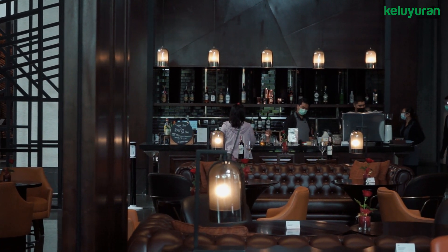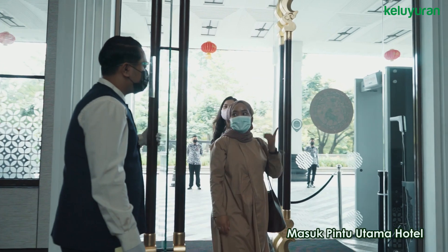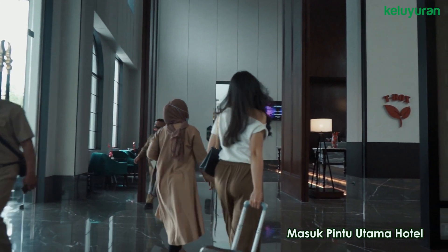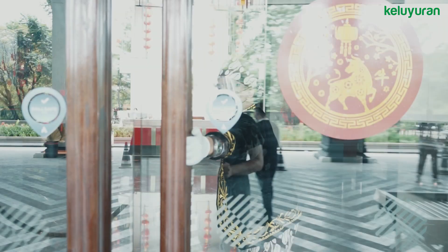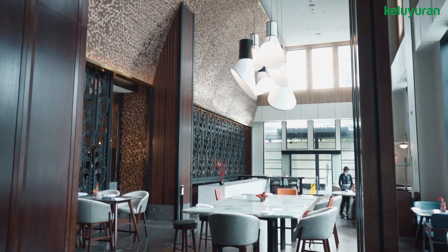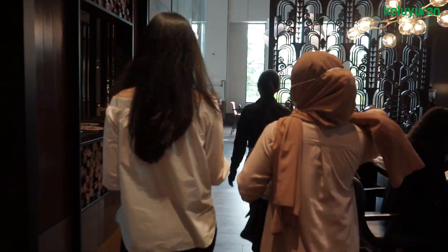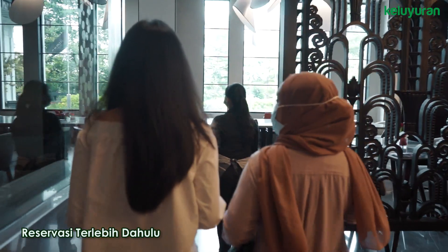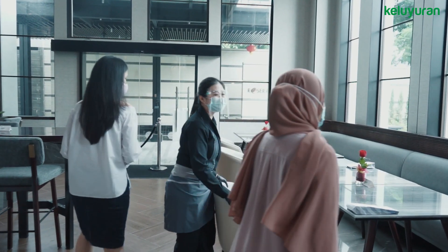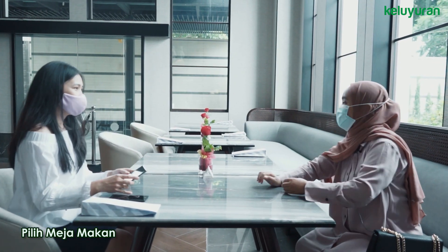Kalau mau makan di sini, jangan lupa reservasi dulu ya. Berikut langkah-langkahnya. Pertama-tama, silakan masuk lewat pintu utama hotel dulu ya. Di beberapa hotel lain, ada yang bisa langsung masuk ke restorannya tanpa masuk dari pintu utama hotel. Selanjutnya, informasikan kepada penjaga pintu kalau kamu mau makan di restoran ini. Setelah itu, langsung aja deh ke restorannya. Sampai di restoran, biasanya kamu akan disambut oleh pelayan yang akan menanyakan apakah kita sudah reservasi atau belum. Kalau belum, kamu bisa langsung diantar ke meja yang tersedia saat itu. Kalau sudah reservasi, kamu bisa pilih meja yang sekiranya cocok untuk berlama-lama. Bisa smoking room atau non-smoking.